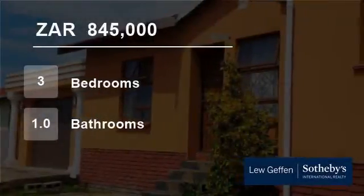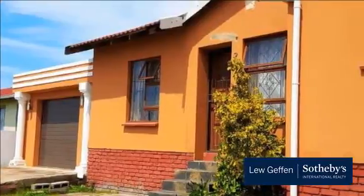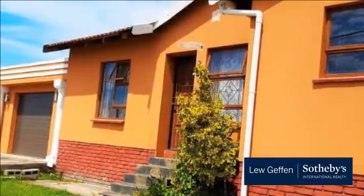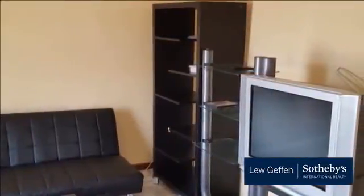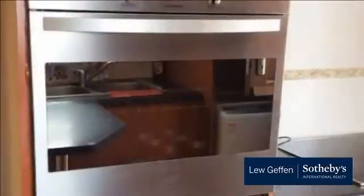Welcome to this three-bedroom house for sale in Haven Hills, East London, Eastern Cape, South Africa for 845,000 rand. The plot is big enough to extend the property. Conveniently situated close to transport and other amenities, this seller would enjoy hearing what you think of her house. Chat to Des to make an appointment to view.